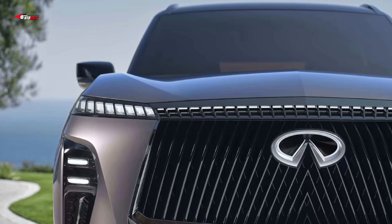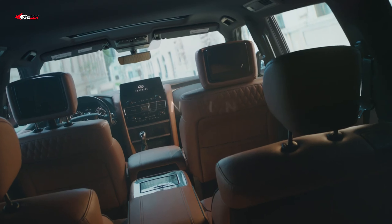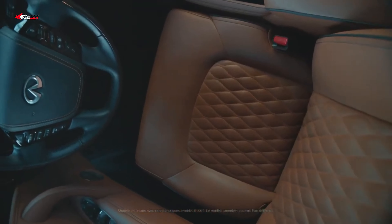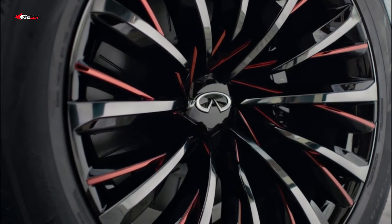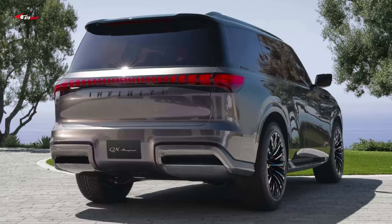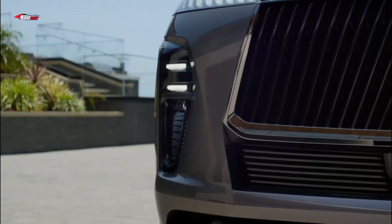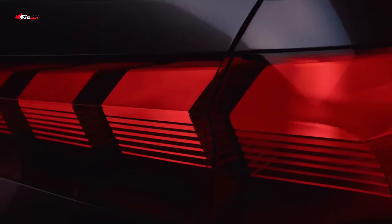Out back, the taillights are a full-width LED unit with a vertical hash pattern meant to mirror the DRLs up front. The concept is finished in a paint color called akane, meaning deep red in Japanese, that's meant to change colors in different lighting. The windows are subtly tinted red, the roof is finished in gloss black, and the 12-spoke wheels also have red accents.